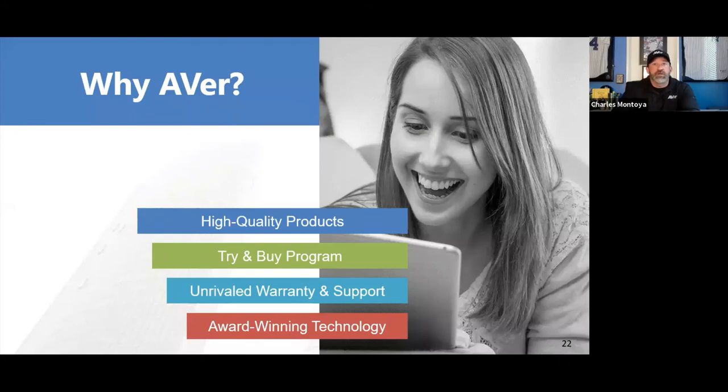Q&A: For demo units, should you reach out to Aver or your reseller? Reach out to both. If you're an end user, reach out to your reseller, let them know you want a demo unit, and they can reach out to us. We have a Try and Buy program.